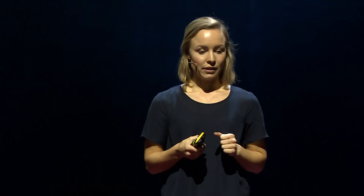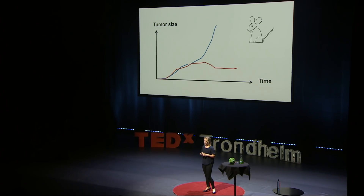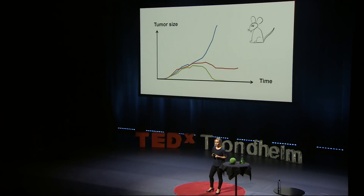Tumors that did not receive any treatment grew continuously. When we gave the animals microbubbles, we saw that the tumor growth could be reduced for some time. When we treated the tumors with ultrasound in addition to microbubbles, we saw that the tumors shrunk and disappeared and that the animals were actually cured. So this is really great.